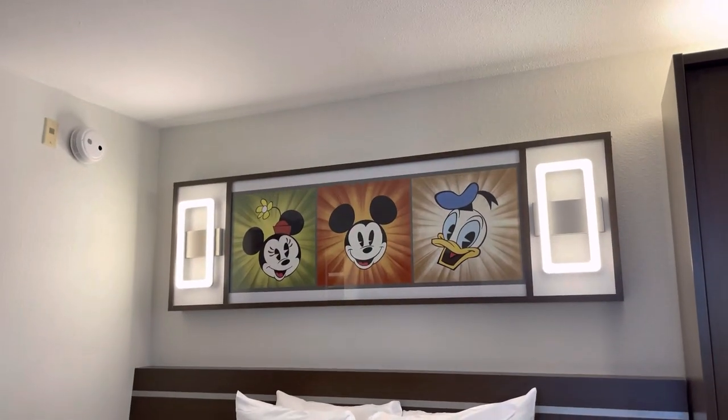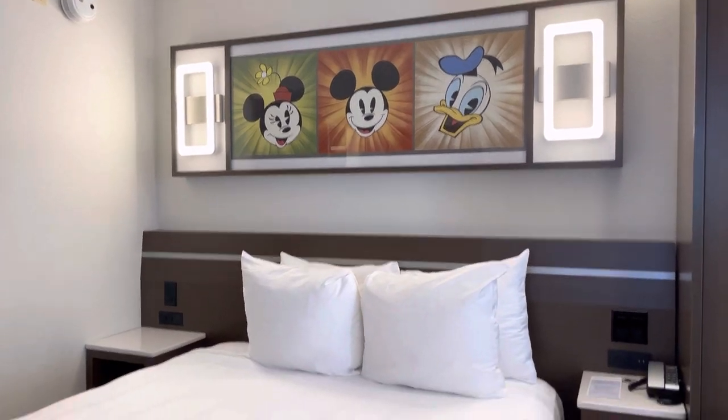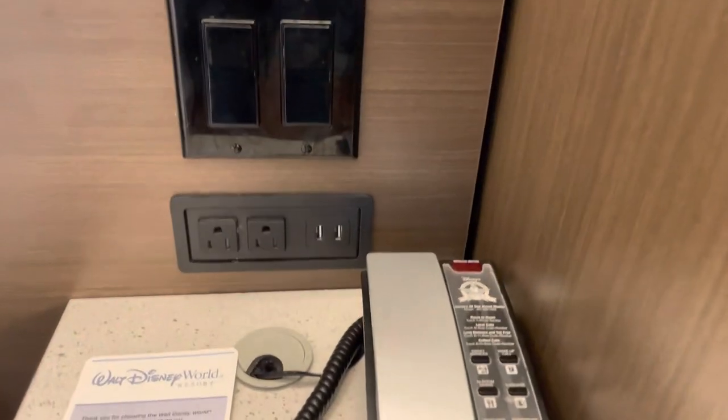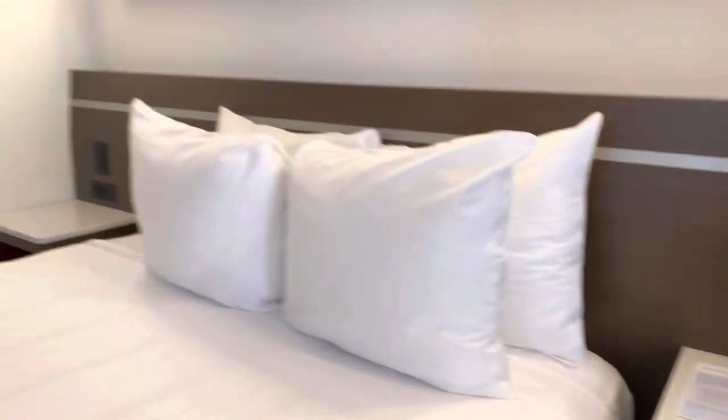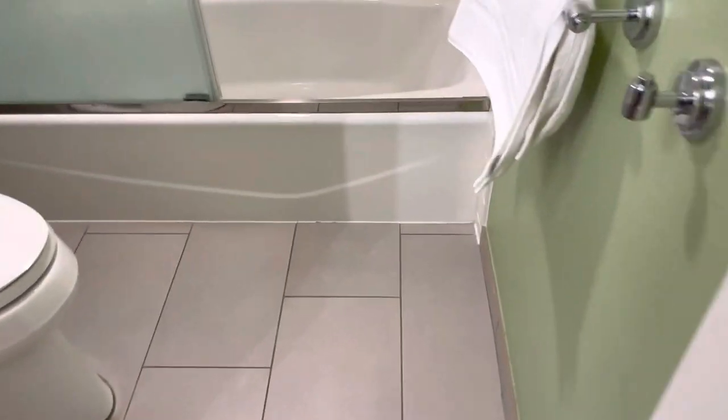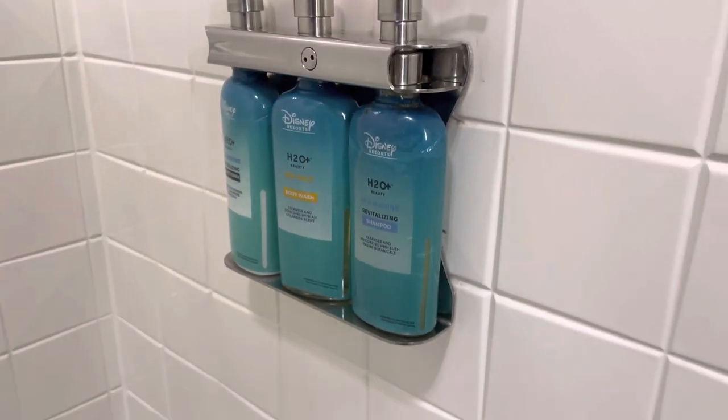Here's the bed with a cute little photo, lots of light switches, USBs, and plug-ins. We have a connecting room here. Here's the bathroom and our H2O products.